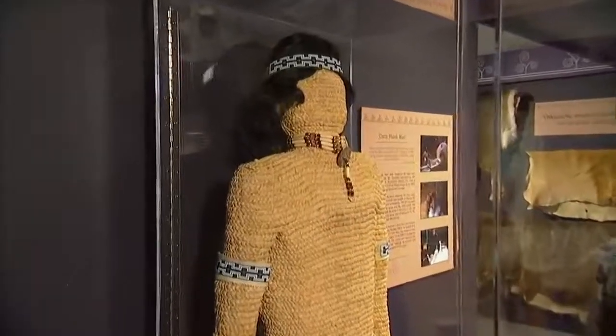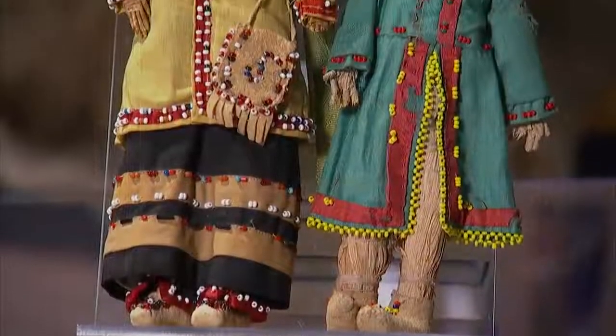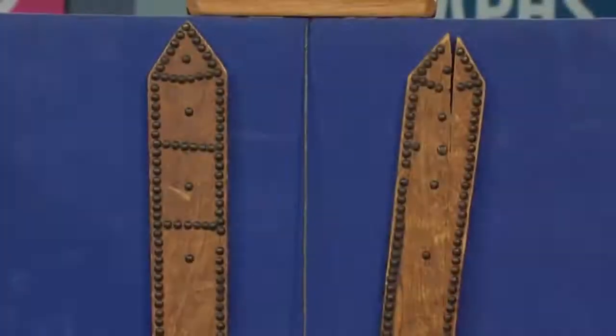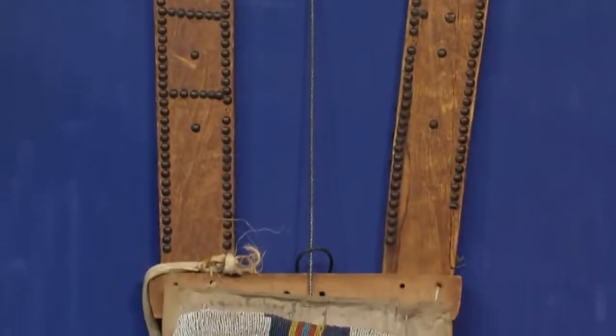A group of Oneidas migrated from New York to what would become the state of Wisconsin, and brought with them the tradition of corn husk dolls. In Oneida culture, these faceless dolls traditionally symbolize humility and teach responsibility. Back at the Roadshow, another Native American item made for children turned up in front of our cameras.